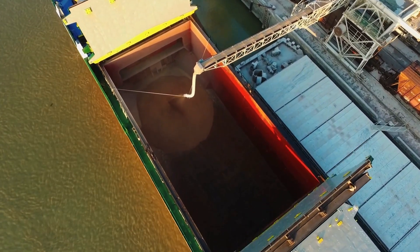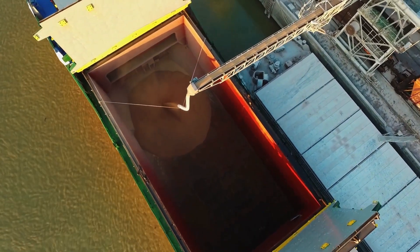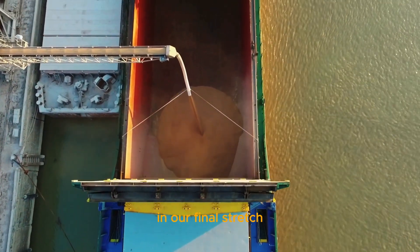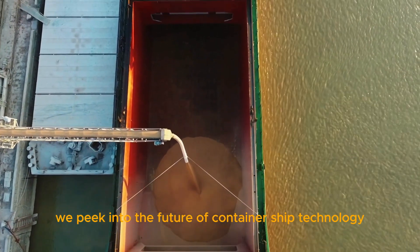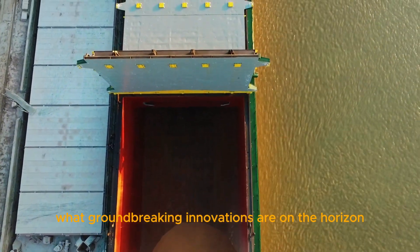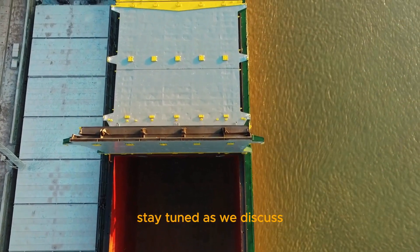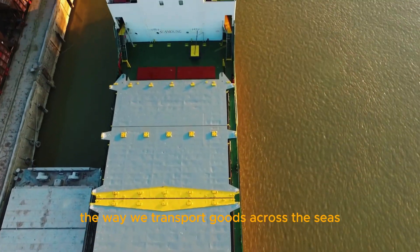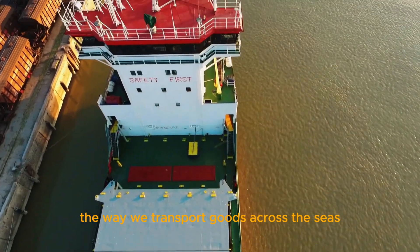Future horizons — emerging technologies. The world of maritime engineering is ever evolving. In our final stretch, we peek into the future of container ship technology. What groundbreaking innovations are on the horizon? Stay tuned as we discuss the emerging technologies that promise to revolutionize the way we transport goods across the seas.